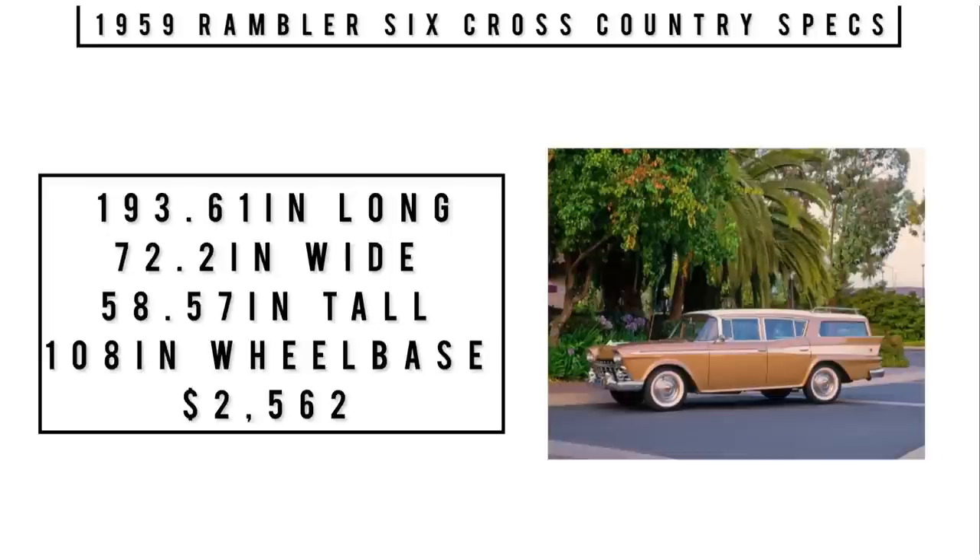Moving on to specs: it's 193.61 inches long, 72.2 inches wide, 58.57 inches tall, with a 108-inch wheelbase. With the 6-cylinder and 3-speed manual with optional overdrive, they claimed 32 miles per gallon. Zero to 60 in 16 seconds. The price was $2,562, equivalent to about $25,734 in 2022.